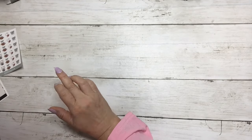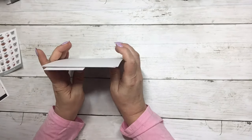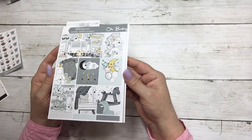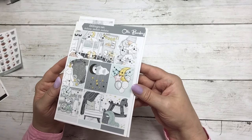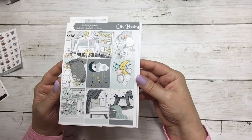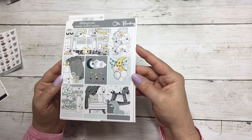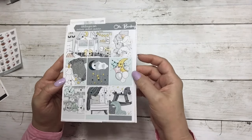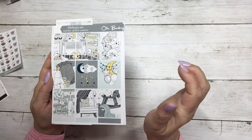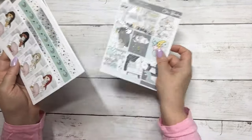Our last kit for the week is in honor of one of our team members who is going to be a grandma — so excited for her! It is called Oh Baby, a reformat from a few years ago with artwork by Kittenish Girl. Super cute choice of skin tone and in a very neutral palette for any boy or girl.